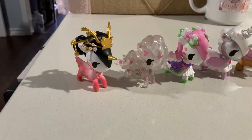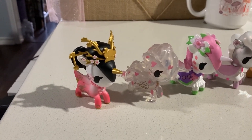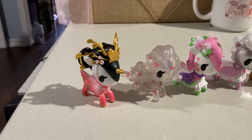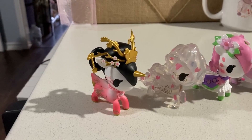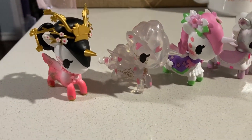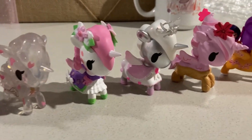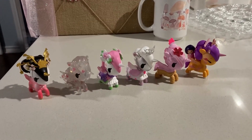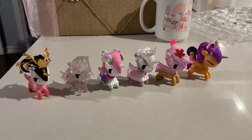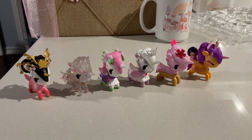I just realized that the other video kind of cut off a little bit as I was trying to zoom in, so I thought I'd make this other video to attach at the end. Here's the whole collection: we've got Regal, Ethereal, Prim, Petal, Ambrosia, and Momoko. It's the entire collection with the exception of the Chaser. Like and subscribe if you want to see more unboxings!